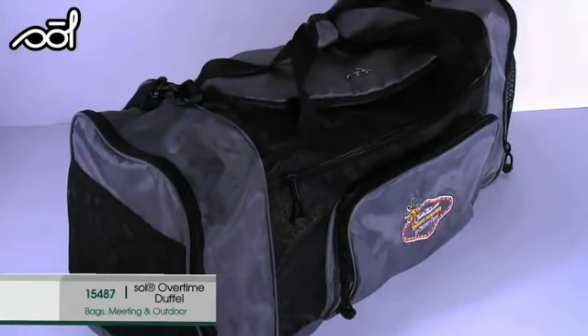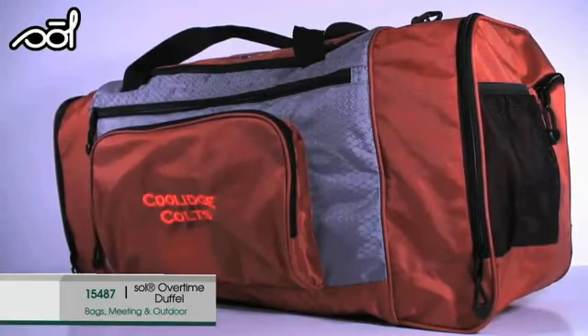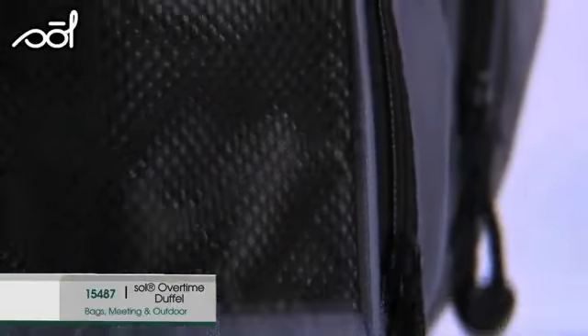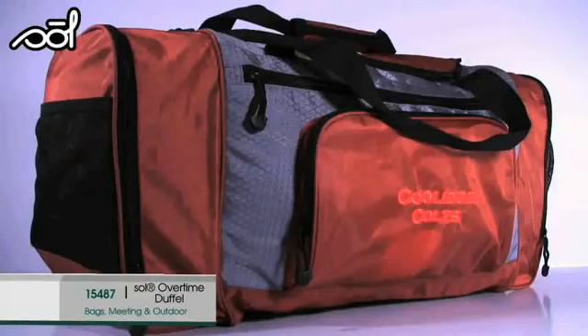The Sold Overtime Duffle is perfect for the gym or a long weekend getaway. 420PU ripstop fabric is lightweight and durable. With a large main compartment and several quick-access exterior pockets, you'll have room for everything. There's even a zippered water bottle pocket.